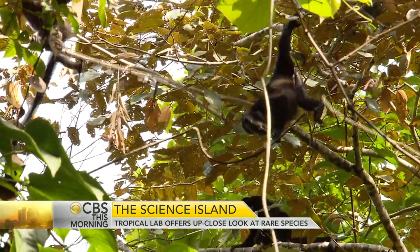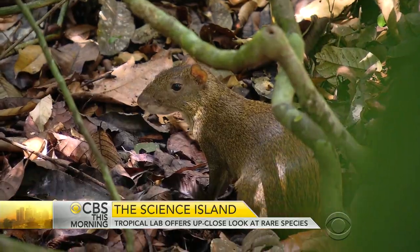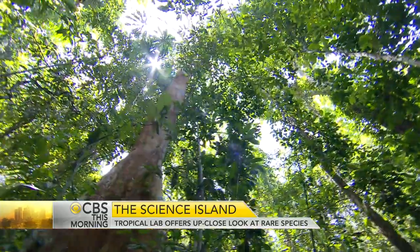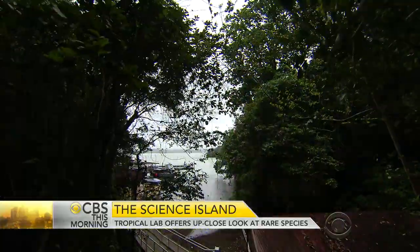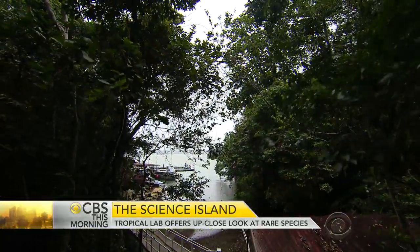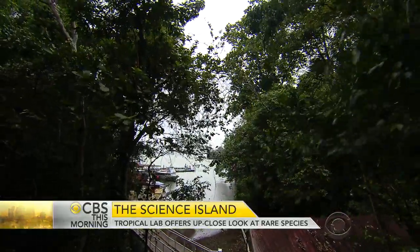In the thick forest, we found howler monkeys and odd-looking rodents called agoutis. Lessons learned from the life cycle of tree species here and from hillside water drainage have led to successful reforestation in other tropical forests.